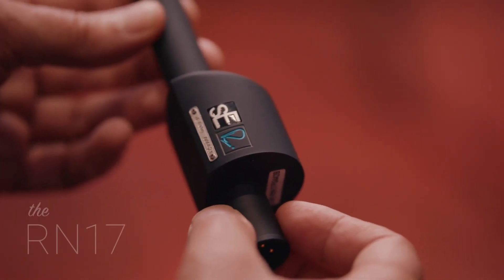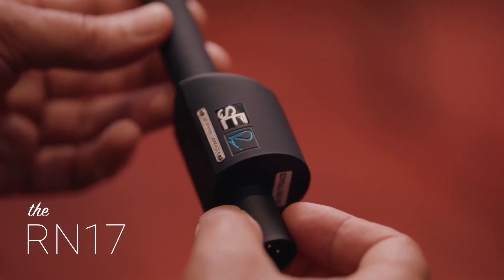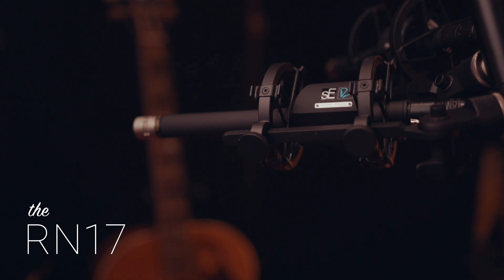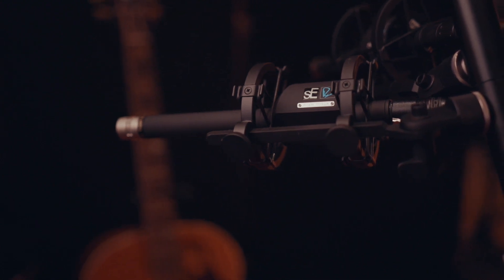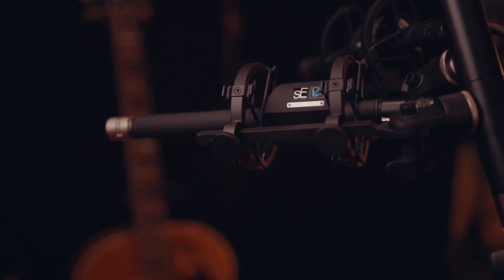We've also got a stereo pair of RN-17s which are fantastic. We've been using them predominantly on acoustic guitars — they really draw out an amazing sound, especially from some of our vintage guitars. We use them a lot on overheads, even for a string section across the room, or for drums in a room. They're fantastic.